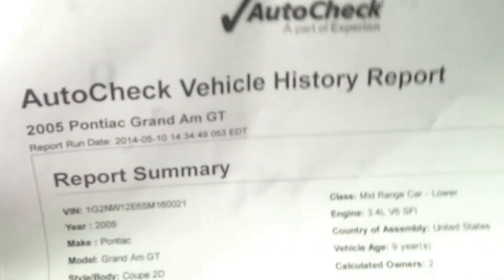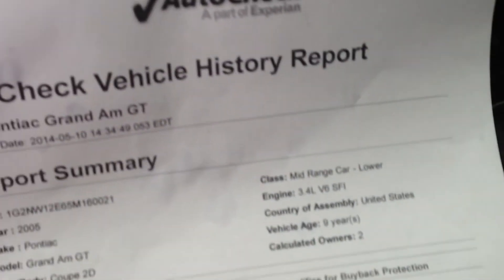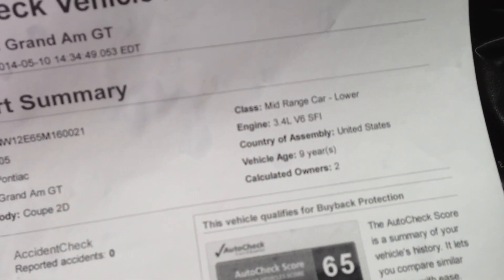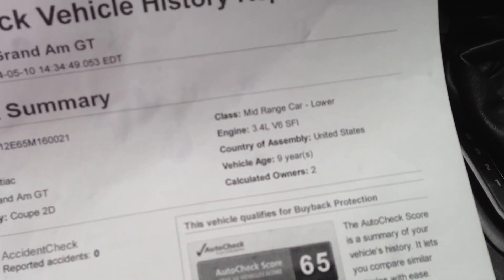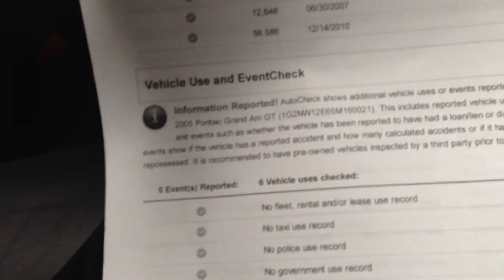Rear defroster. Here's your auto check again — two owners, no accidents, scoring criteria 34 to 58, this car scores a 65, so it's off the chart. You can see everything, no issues. Florida car — keyless remote.